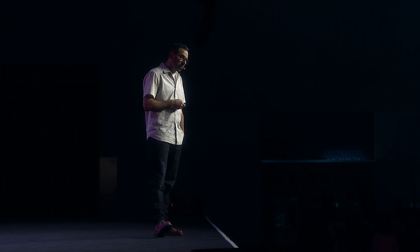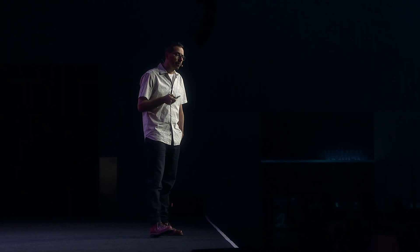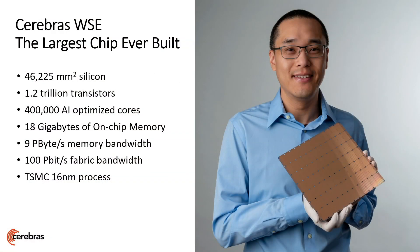We saw this, and at Cerebras, we thought this was a good idea. So we built the biggest chip ever made. Instead of 815 square millimeters, we built a chip of 46,000 square millimeters.